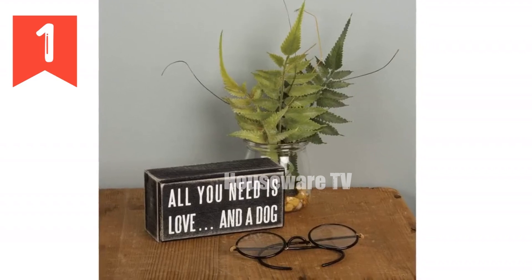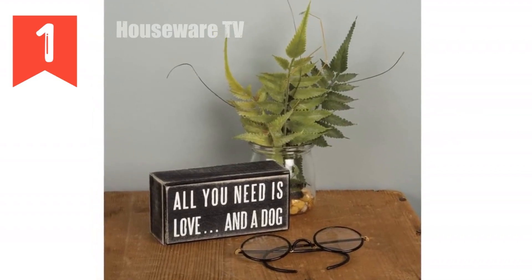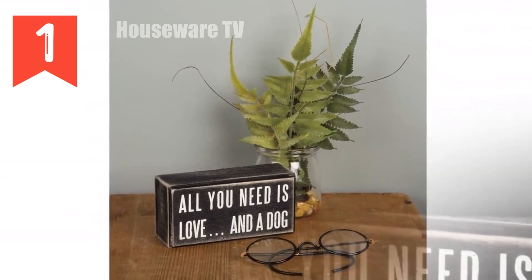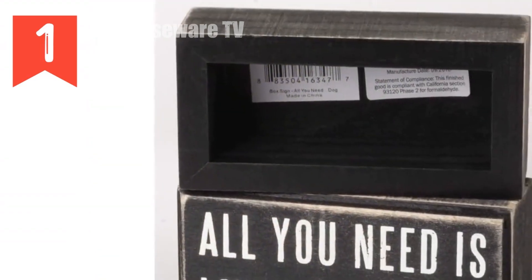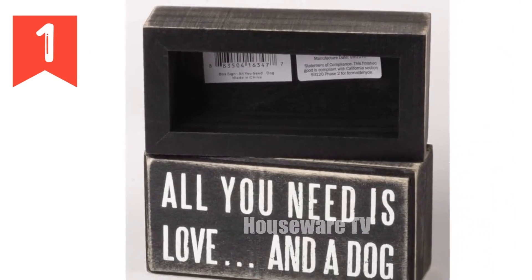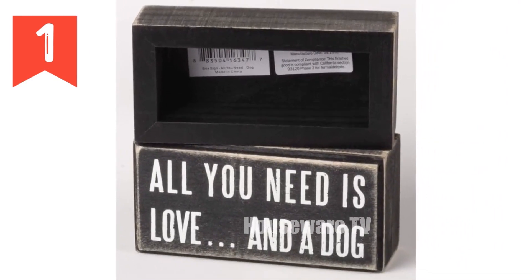One minute video review. Product title: Primitives by Kathy Pet Home Decor Sign. Technical specifications: 5 by 2.5, rustic design, crafted from quality wood. Paw print wall decor with the inspirational quote: 'All you need is love and a dog.'